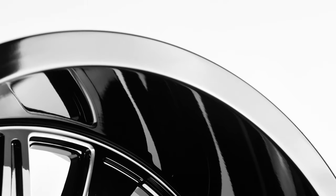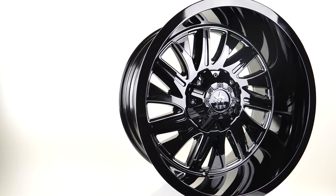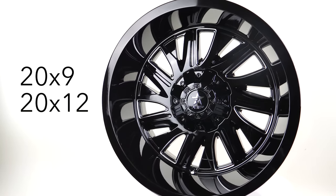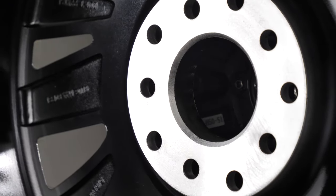These wheels will last a long time and give you many years of enjoyment. The Battalion comes in three sizes: 20x9, 20x12, and 22x12, with 11 stock bolt patterns.